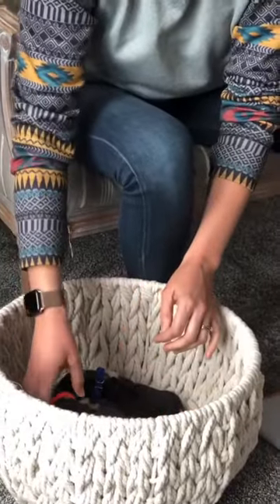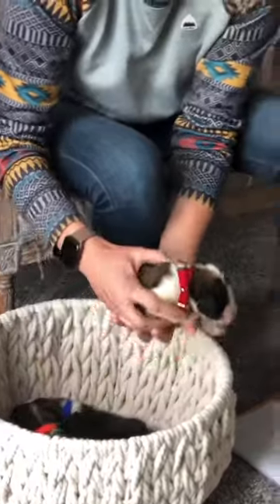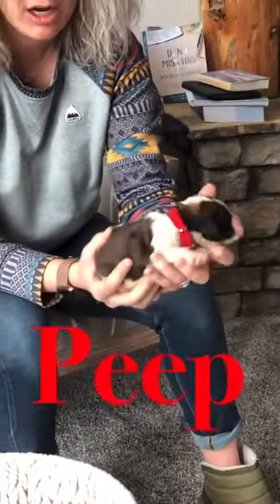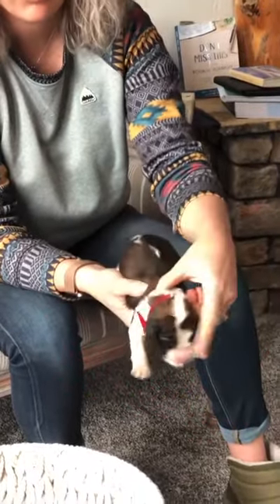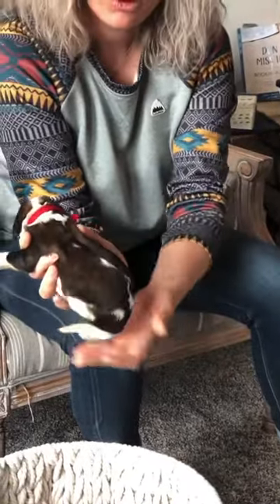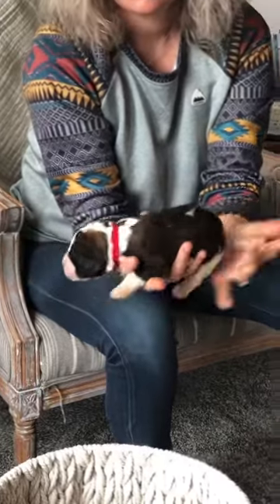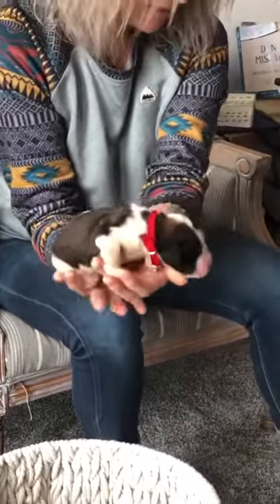Next we have Peep. Peep also has a full white collar, but it's a little bit thinner and skinnier. It goes around there, but he does have the white that connects all the way to the back. Cute little white markings on his back. This is Peep.